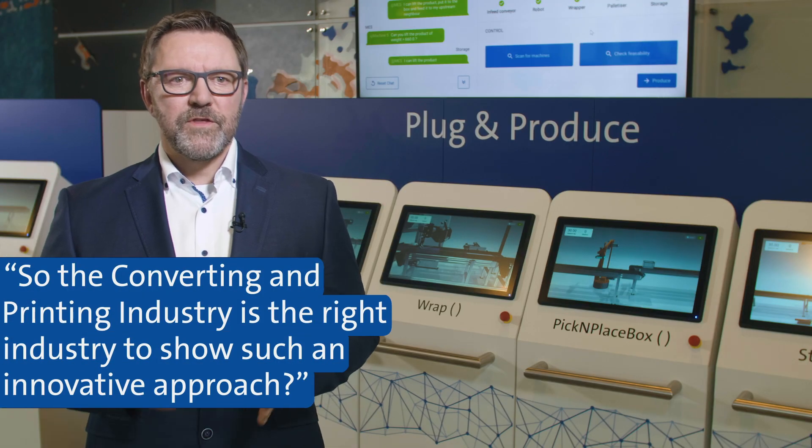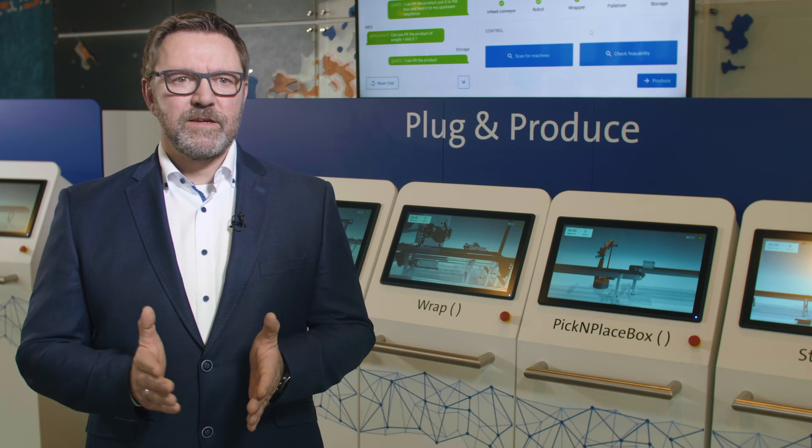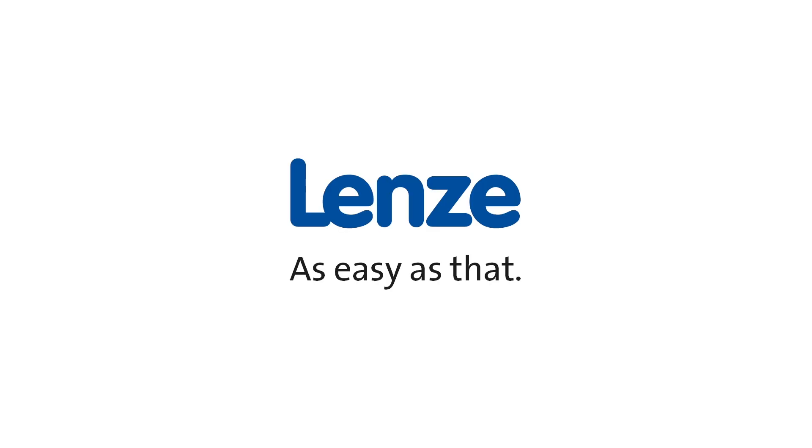We are sure that the converting and printing industry is definitely the right industry where we find open-minded and innovative companies to dig deeper into their topics and jointly develop them to the next level. We are really looking forward to a lot of interesting discussions with you. Thank you.